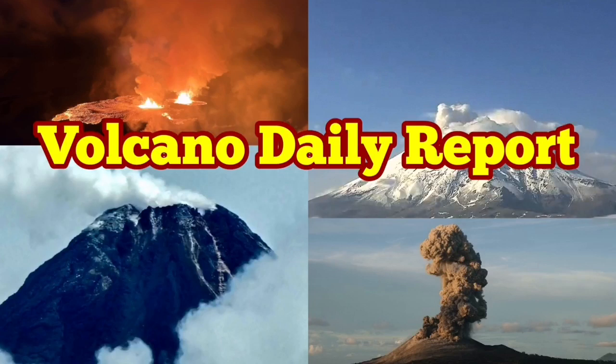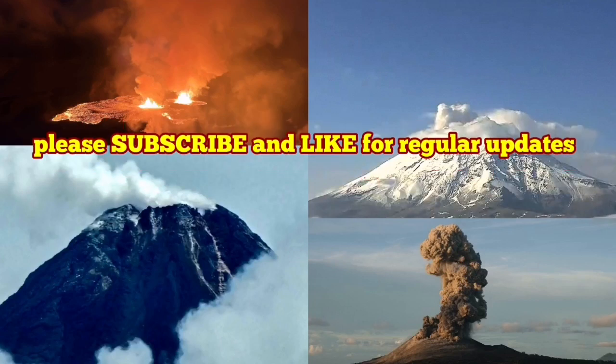I'm trying a new format of daily reports about volcanic eruptions — short, brief, and to the point. Let's go.